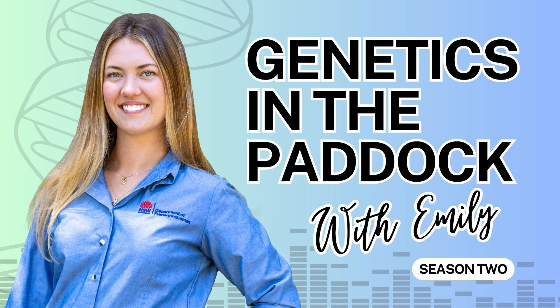Yeah, so I am a member of the ABRI extension services team here at ABRI. What that entails is we are the extension team for BreedPlan, and so our role is to support the use and understanding of BreedPlan and the related genetic technologies that ABRI offers. BreedPlan is a genetic evaluation service for beef cattle.